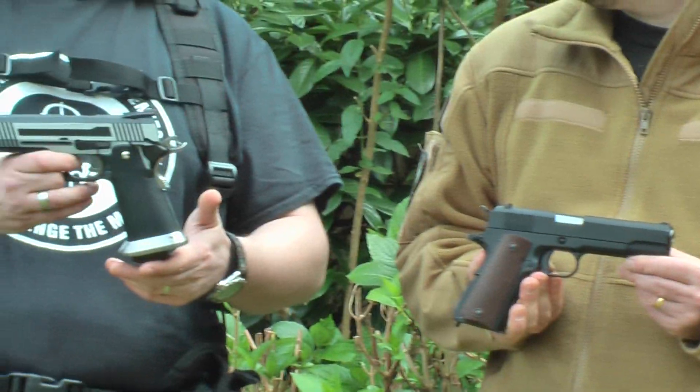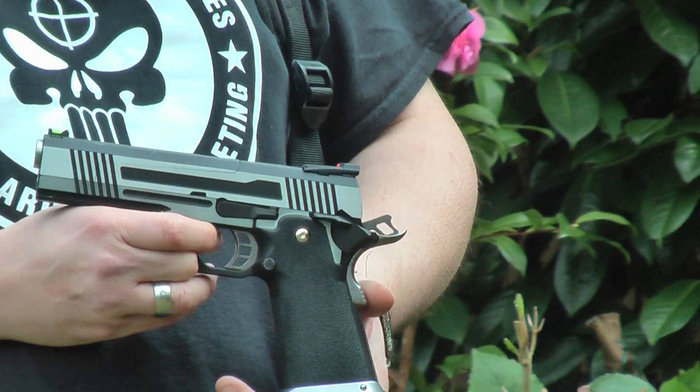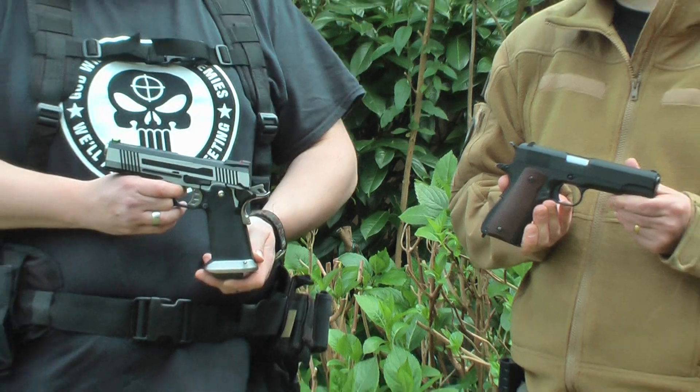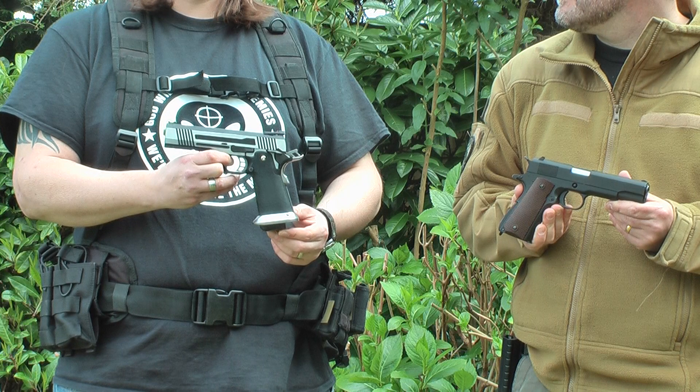And the more extreme high capper. This is a WE Armourer Works. Price wise, Richie, what was yours? £90. Tokyo Marui versions are going to be over £120. This WE Armourer Works was just under £150.